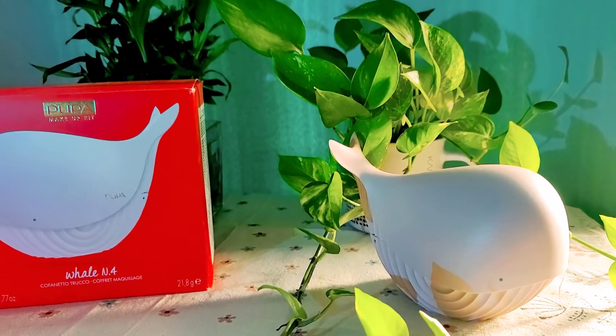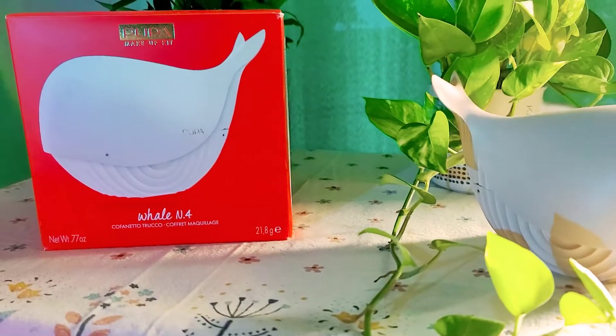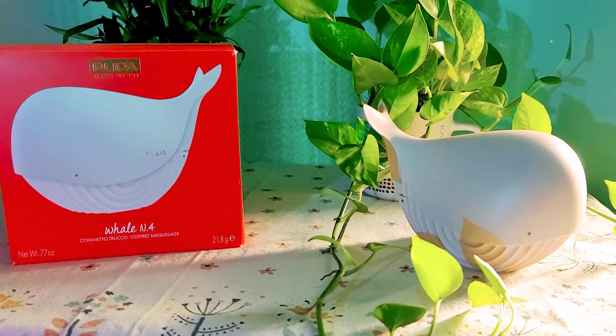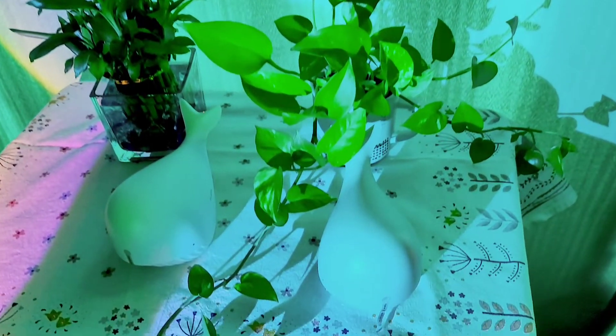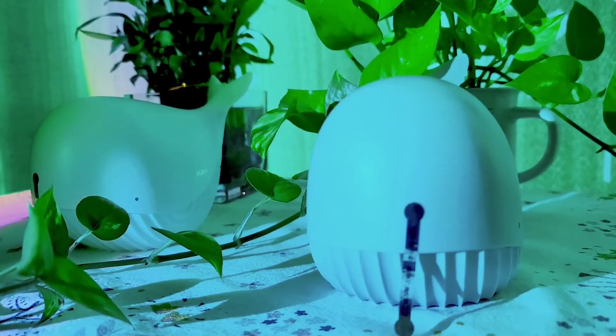Hello everyone, annyeonghaseyo from South Korea. This is Miles Lee, and for today let us discover the new PUPA Whale set for eye, lip, and face makeup. This is the PUPA Whale makeup palette kit made in Italy, and it is a perfect gift for Christmas.